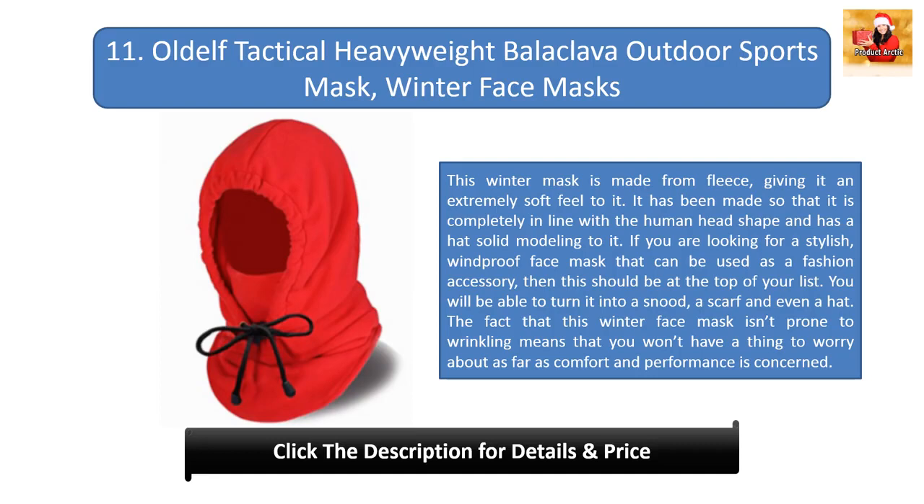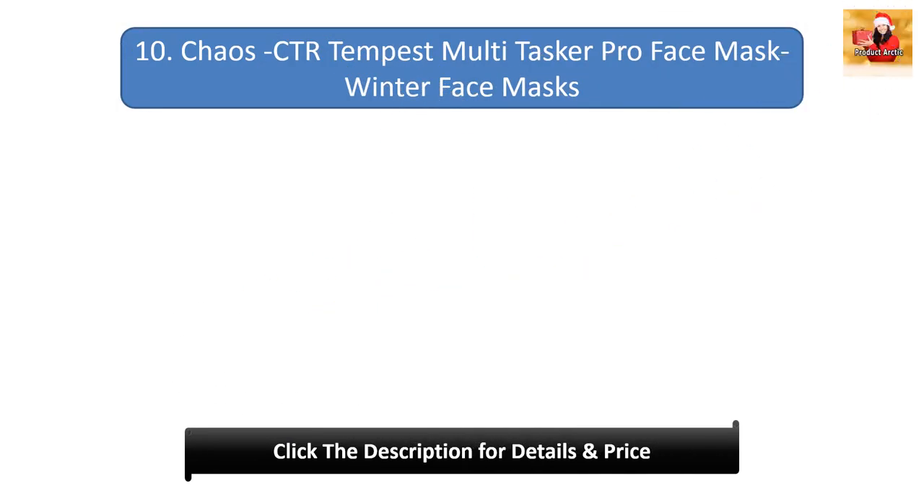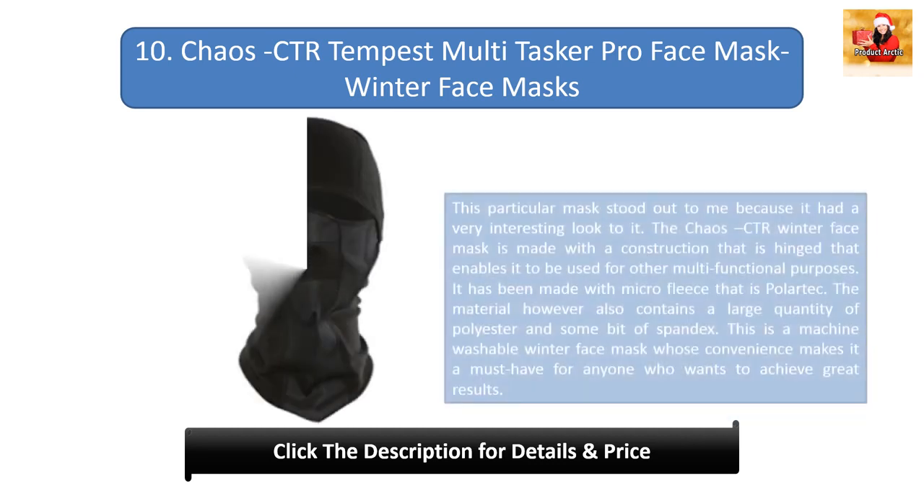#11: Old of tactical heavyweight balaclava outdoor sports mask. This winter mask is made from fleece, giving it an extremely soft feel. It has been made to align with the human head shape and has solid hat modeling. It is a stylish windproof face mask that can be used as a fashion accessory. You can turn it into a snood, a scarf, or even a hat. It is not prone to wrinkling, so comfort and performance are not a concern.